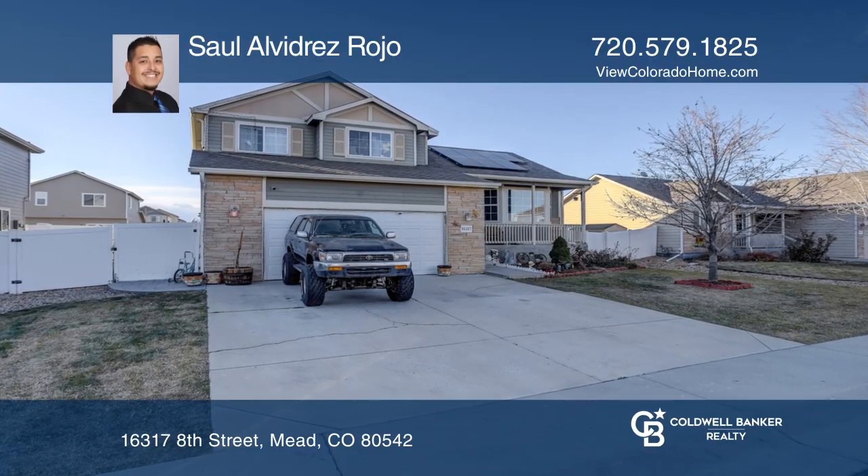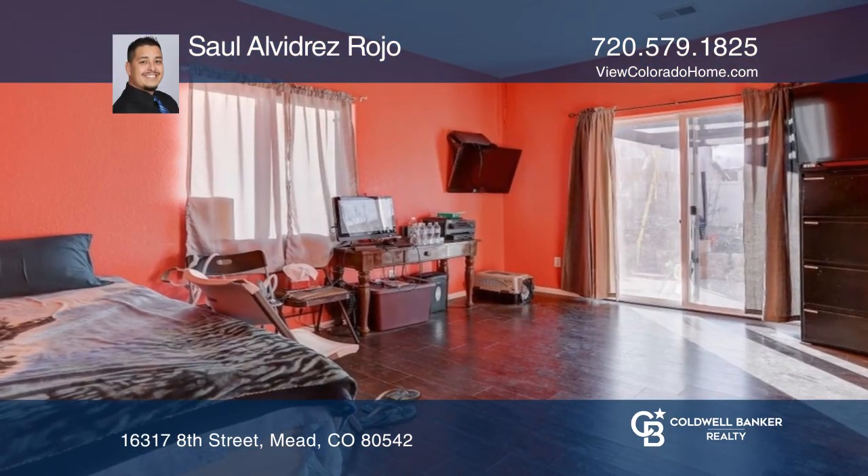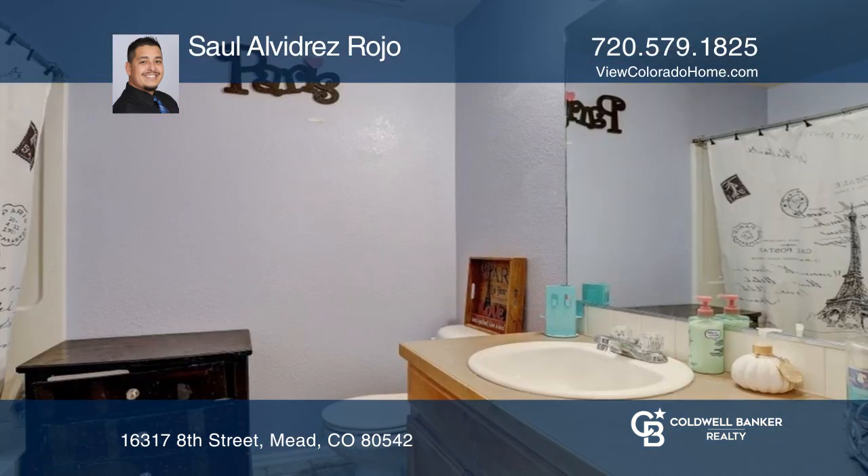Well-maintained home in an established Meade neighborhood. Home features four bedrooms, three baths, and a two-car garage.